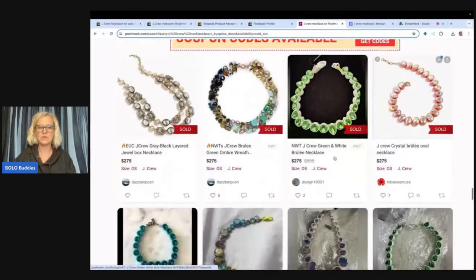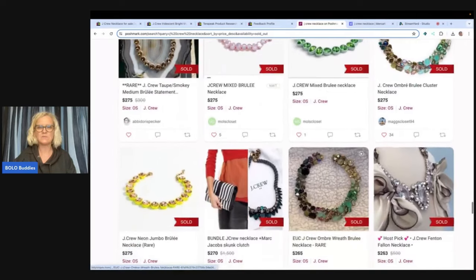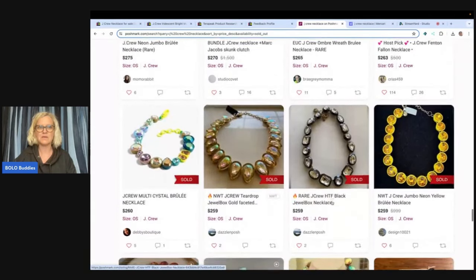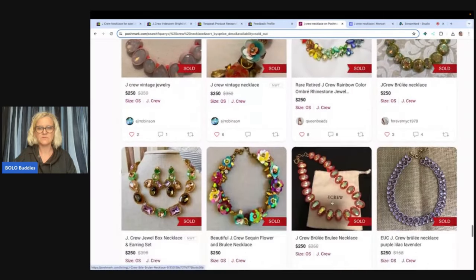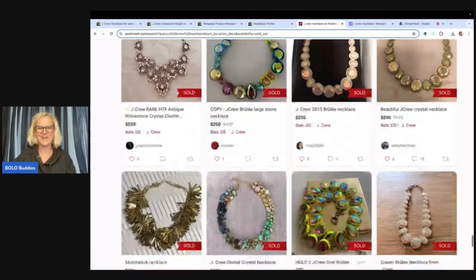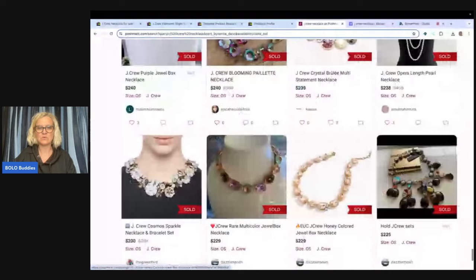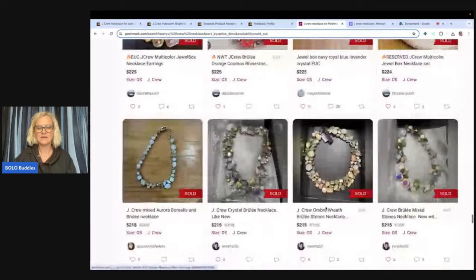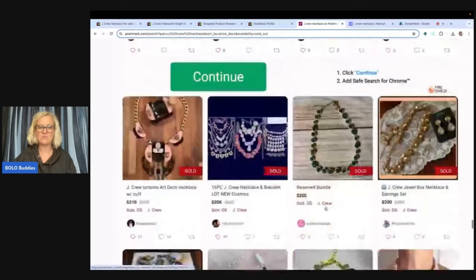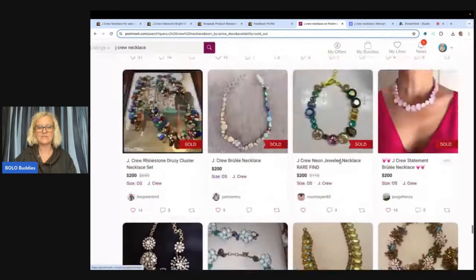I'm going to take you to the top and show you what that same necklace that sold on eBay for $400 sold for on Poshmark. Poshmark goes back further — I can see more solds on Poshmark than I can on eBay, which only goes back 90 days. You've got to research all platforms. It may sell for $400 on eBay, but it sells for more on Poshmark. This one — $200 — they underpriced it. Let's go to the top.